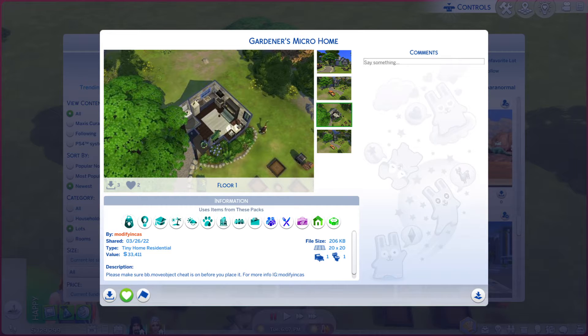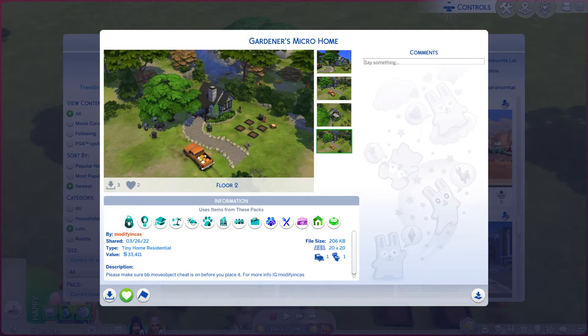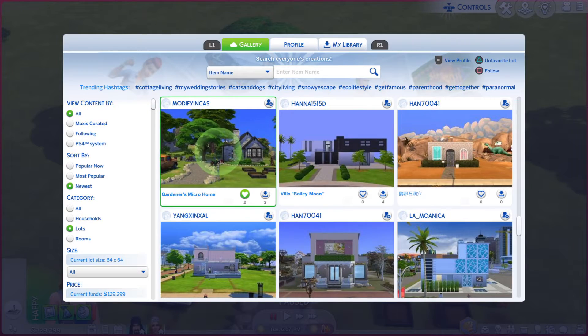The first photo kind of does it justice. That one kind of does. Really hard to see. That one works. Alright, let's go take a look at the real thing here.